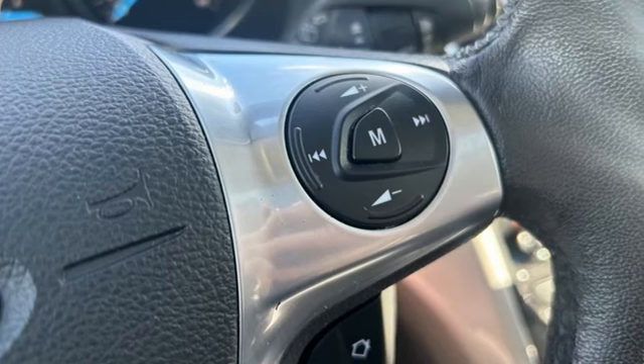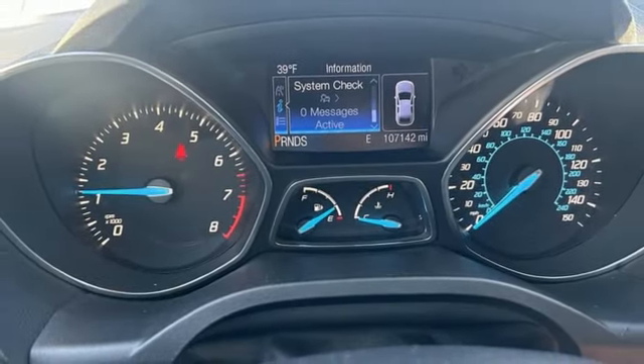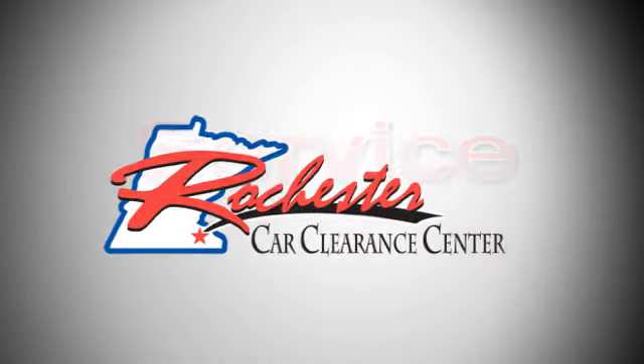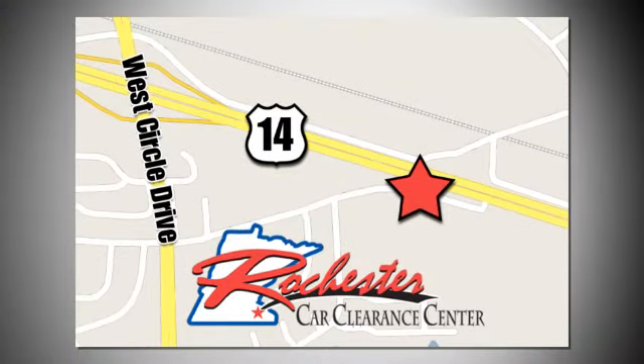Ford has won over millions of loyal customers with a wide range of value-driven vehicles. Stop in for a test drive and make it yours today. At Rochester Car Clearance Center, you get our best price, bottom line. We are conveniently located on Highway 14 West near West Circle Drive.